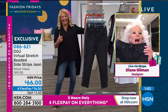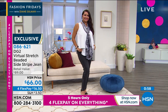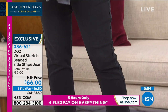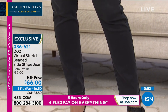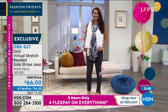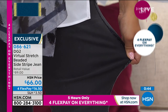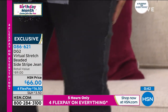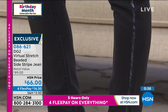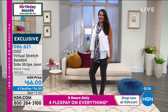I can only tell you, ladies, if you have never tried DG2, virtual stretch is absolutely where you want to step into the brand. It is so soft, so stretchy. And then again, our measurements are all made for a real woman. There is no way that there is anybody in the denim industry who respects the woman over 40 the way we do at HSN and DG2.